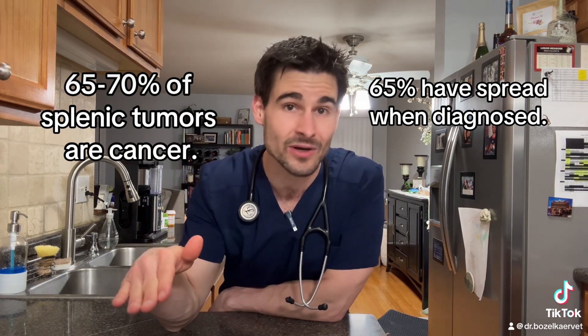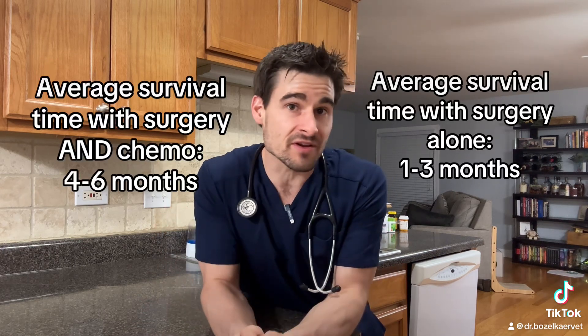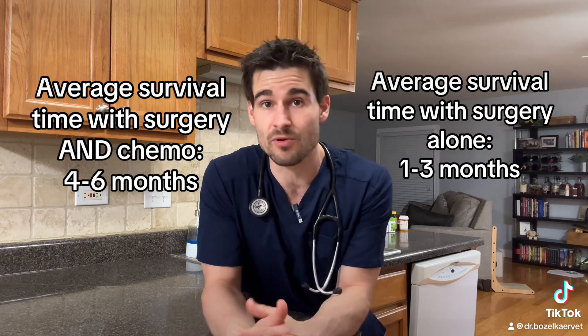Even if we don't see any evidence of spread, survival rates with surgery and chemotherapy for hemangiosarcoma are still only four to six months on average. It is a very fair decision if owners don't want to pursue surgery given those odds. And to make this condition even more frustrating, if we don't see evidence of metastasis on other diagnostics, the only way to know if the splenic tumor is cancerous is to go in surgically, remove it, and send it to a lab for analysis.